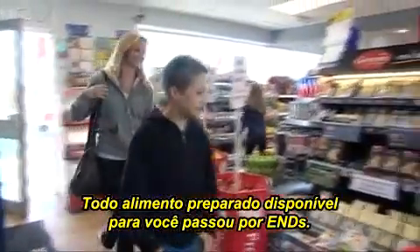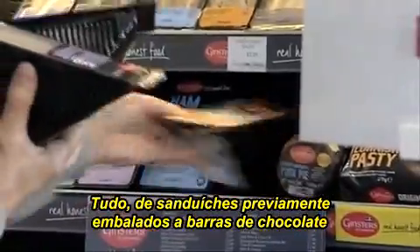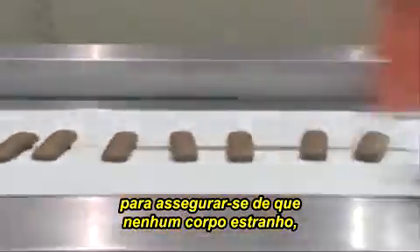All the prepared food available to you has passed through NDT. Everything from a pre-packed sandwich to these chocolate bars is tested at the end of the production line to ensure that no foreign bodies, such as metal, get into your food.